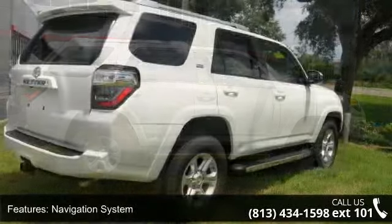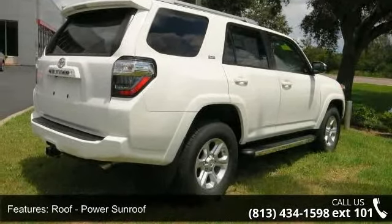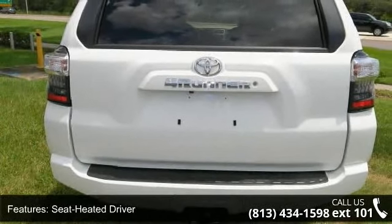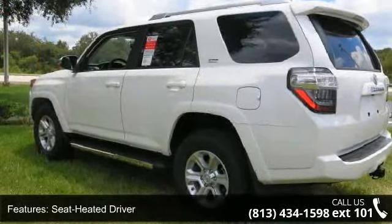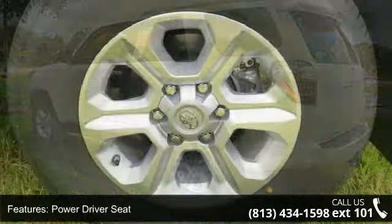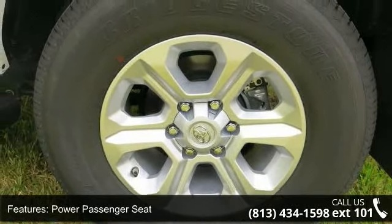This vehicle's top features include navigation system, power sunroof, heated driver seat, power driver seat, power passenger seat, audio satellite radio, MP3 sound system, aluminum wheels, towing package, and telephone hands-free wireless connection. Low mileage is an important factor in your purchase, and this vehicle delivers a low odometer reading.